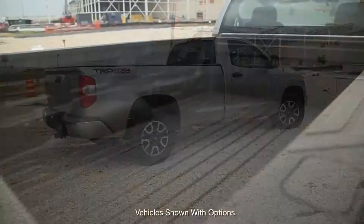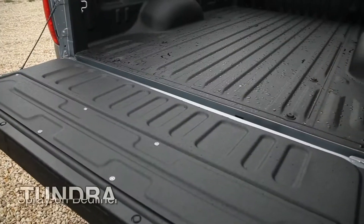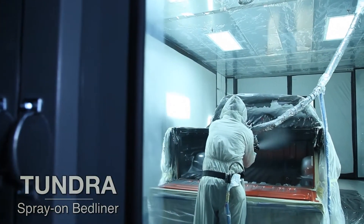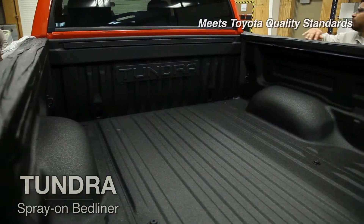To help protect your truck's bed from years of hard use and to protect your investment, ask for the Tundra Spray-On Bed Liner. This genuine Toyota accessory is installed at the factory and meets Toyota's high standards for quality.